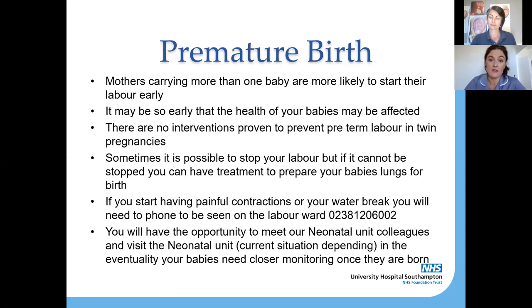If it does look like you're going into labour, as well as seeing our obstetricians in the day unit or on labour ward, you may also get to speak to the neonatal consultant from our neonatal unit. Due to the current situation it's probably not safe to visit the neonatal unit, but we'll definitely try to get someone to come and speak to you about the possible outcomes for your babies depending on what gestation you're at. If your babies are born prematurely — before 37 weeks — they may need closer monitoring once born.